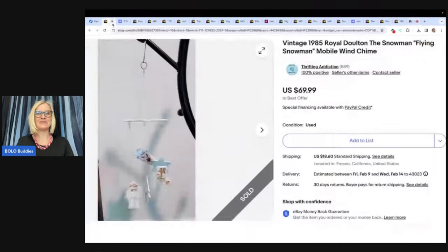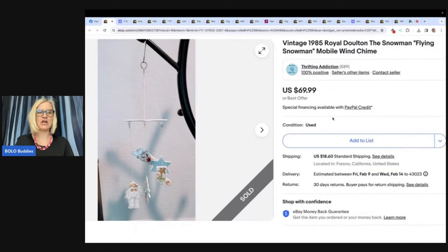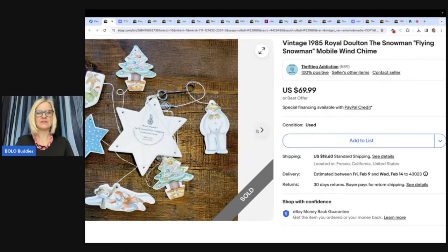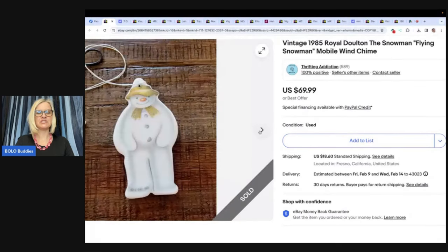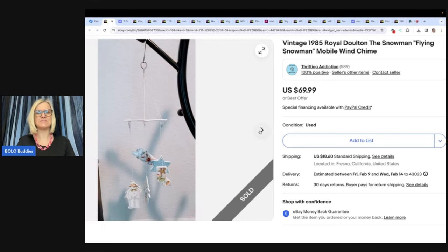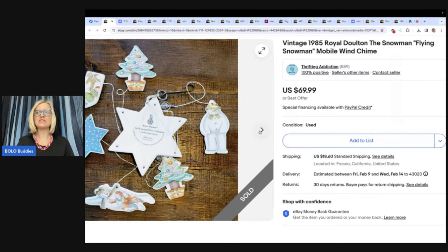The first item is this wind chime mobile — a 1985 Royal Doulton 'The Snowman' flying snowman mobile. Isn't it cute? Definitely vintage and labeled, so easy to look up. She found this in a goodie bag at a local thrift store. She knew some Royal Doulton items were worth good money. She paid less than $4 for the goodie bag, and an overseas buyer bought it at full asking price of $69.99 after Christmas, even though it was listed in October or November.